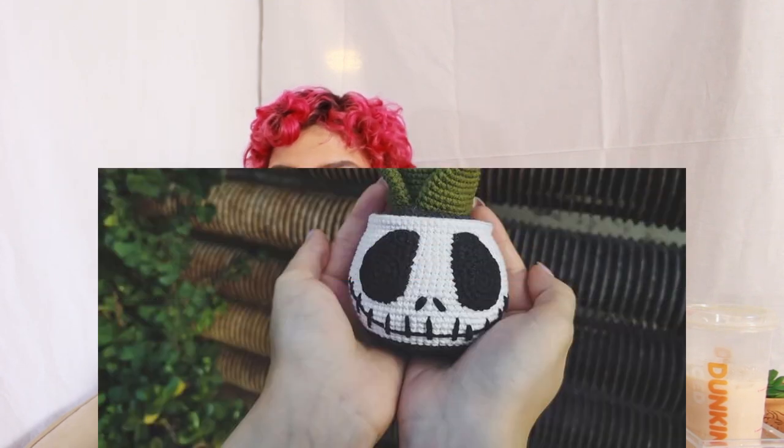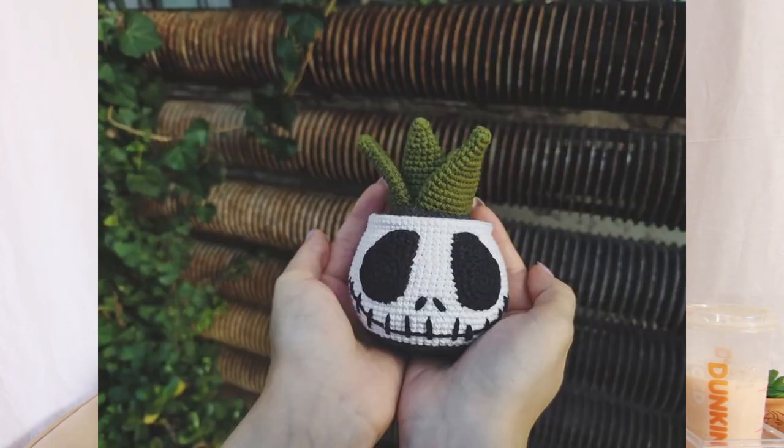Number twenty-nine is one I saw that was super cute — it's another decoration, which is a skull succulent. I love when people crochet little plants, especially using yarn that kind of looks like the actual plant. I think this would be great to put in your bathroom or kitchen somewhere where you don't have to water it or worry about it dying. I know succulents are hard to kill, but trust me, I've killed one before.